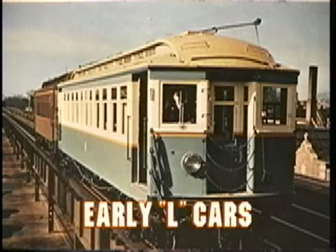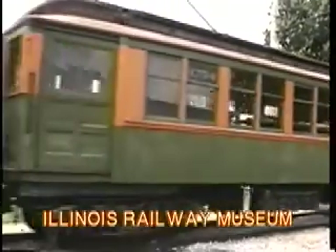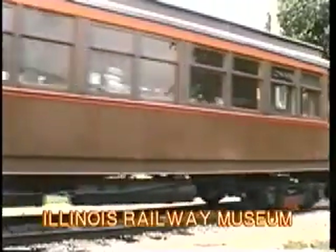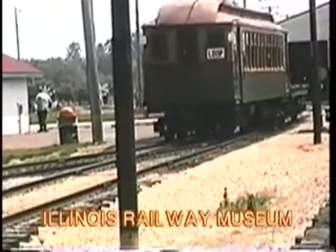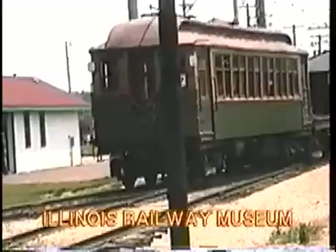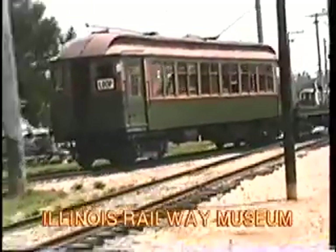As the lines grew, the equipment changed too. It got larger and heavier, but it was still wood. In fact, one car even received the complete modernization treatment from the Chicago Transit Authority. South Side Rapid Transit car number one has been preserved in the five-car CTA historical fleet. It operates as a trailer and is scheduled to be donated to the Museum of Science and Industry, where it will be put on permanent display.